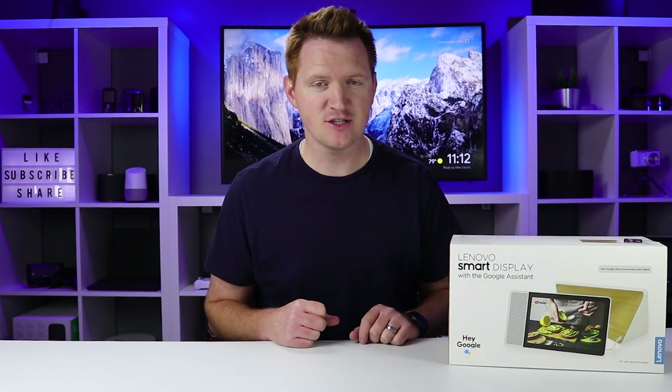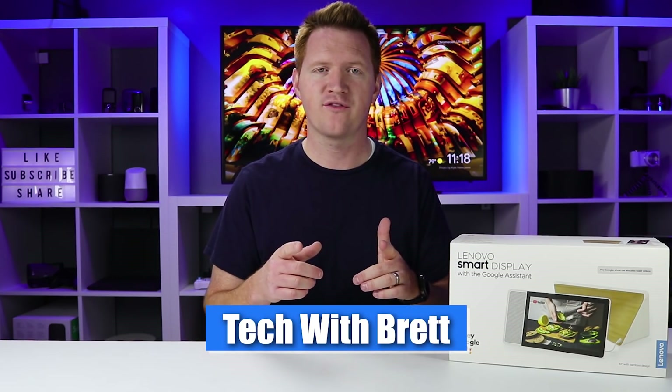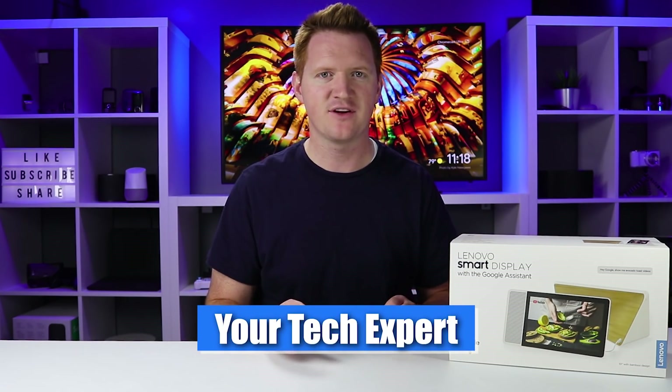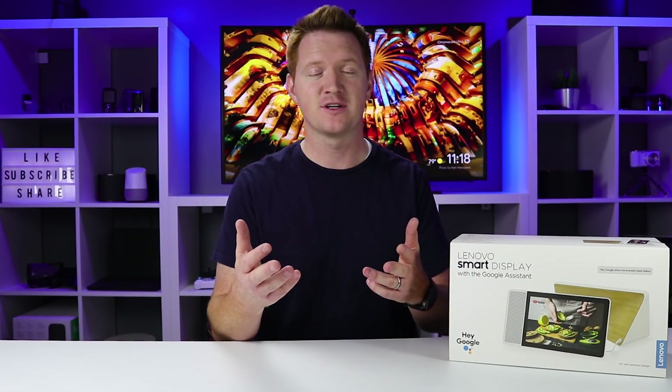Today I'm teaming up with a few other awesome YouTubers to get you an opportunity to win some cool prizes. Let's get started. Hey everybody, welcome to Tech with Brett, where I help tech work for you. Today's video is a little bit different. I have teamed up with some other YouTubers to offer a great giveaway, just to celebrate the success of our YouTube channels and to say thank you for watching and subscribing to our videos.